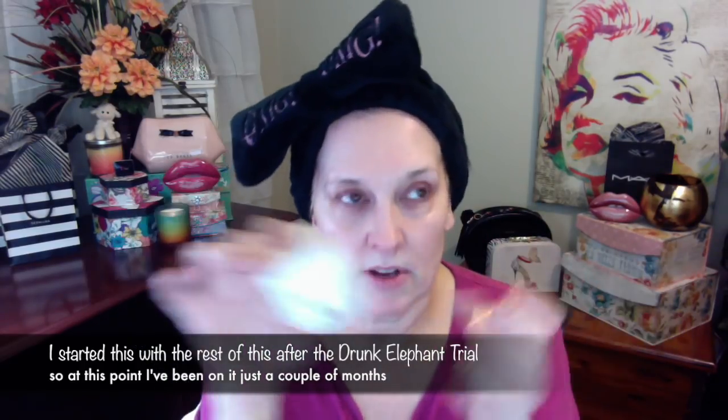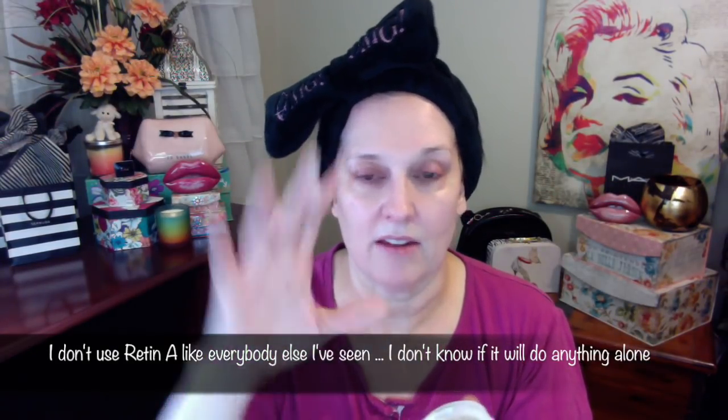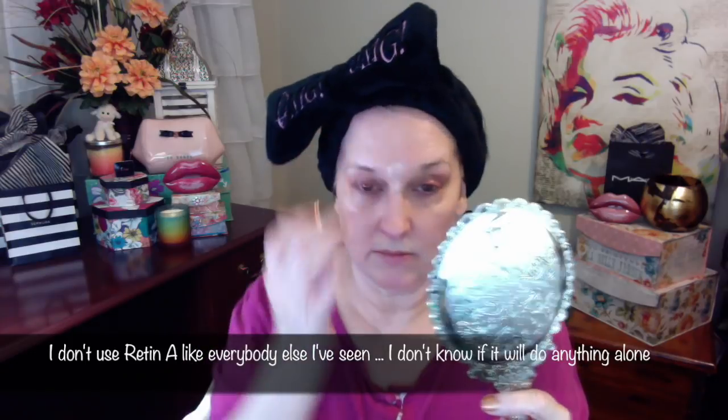While the eye cream is sinking in, I apply Benigma — they sent this to me. I've been using Benigma every single night on my forehead only, because I'm not ready to report results yet and I understand you have to use it for a long time. I just dip in, get some Benigma, bring it between my eyes and all along my forehead. Benigma goes on my forehead every single night.